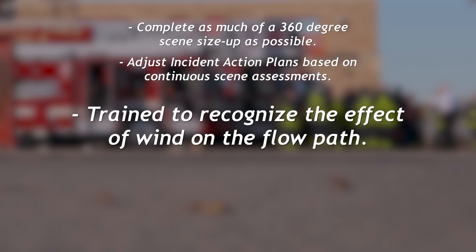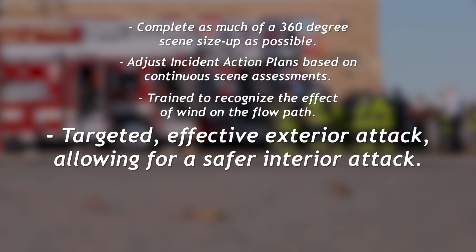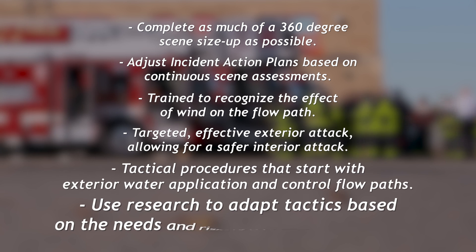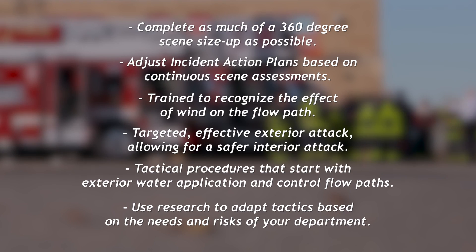Department members should be trained to recognize the effect of wind on the flow path. Targeted, effective exterior attack can reduce thermal conditions within a structure, allowing for a safer interior attack. Consider instituting tactical procedures that start with exterior water application and control of flow paths. Use research to adapt tactics based on the needs and risks of your department — there are no one-size-fits-all solutions to these challenges.